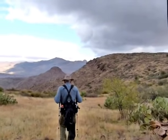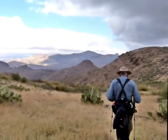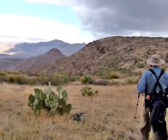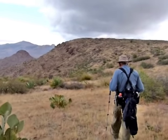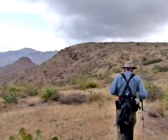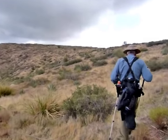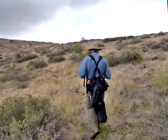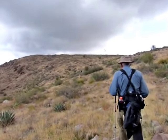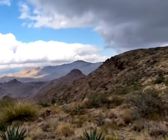We're walking to see if we can get a view of Hidden Valley from here. Though this ground looks flat, it's got little rocks interspersed between the grass. Let's see if we can get a view of Hidden Valley from here.